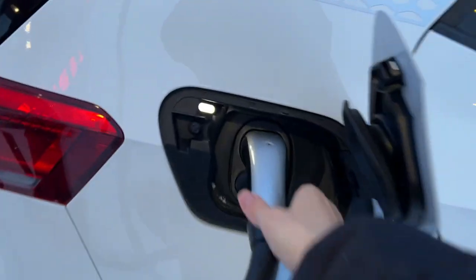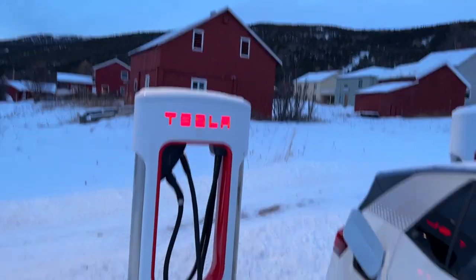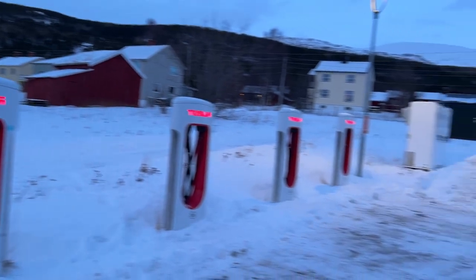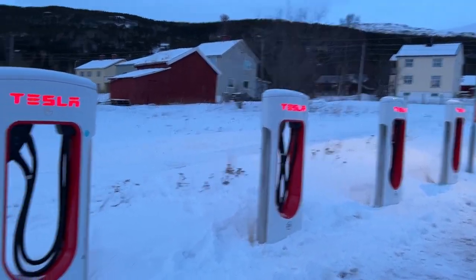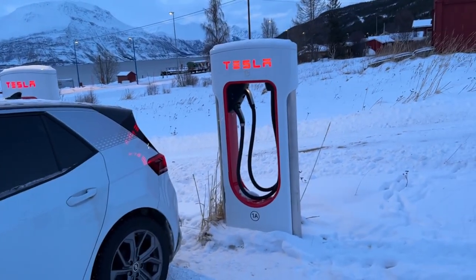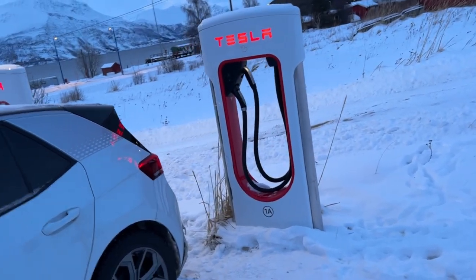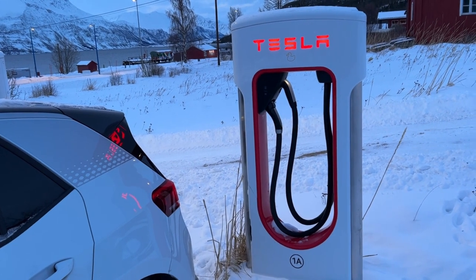The charging speed peaked at around 56 kilowatts on the ID.3, which is disappointing given the car theoretically supports up to 100 kW. We enjoyed a pizza at the nearby diner while charging. One design issue with the supercharger: because the non-Tesla cable position requires you to park in a specific orientation, a Tesla cannot then use that adjacent stall. With six stalls and only one other Tesla present it wasn't an issue here, but this will become a problem as superchargers open up to more non-Teslas.